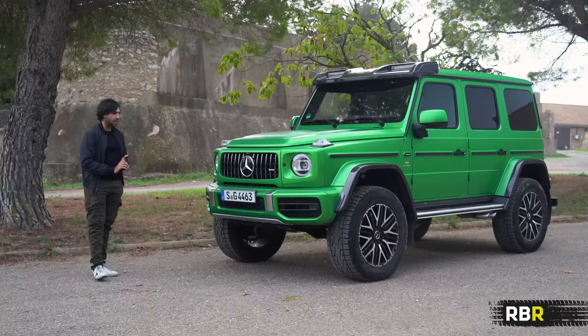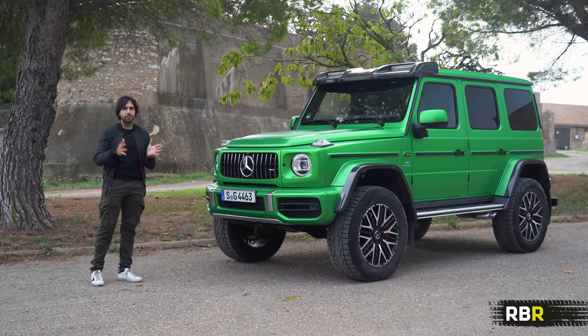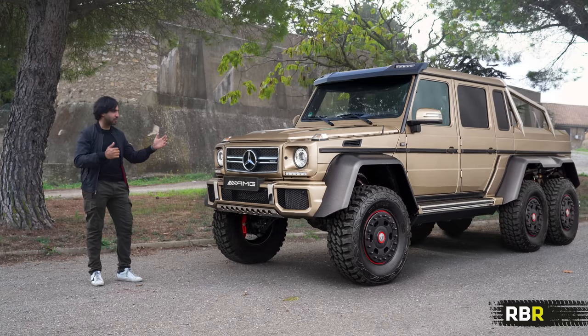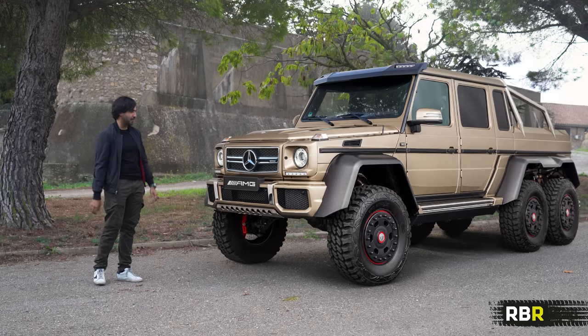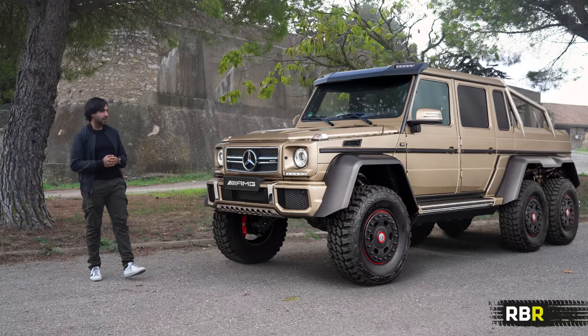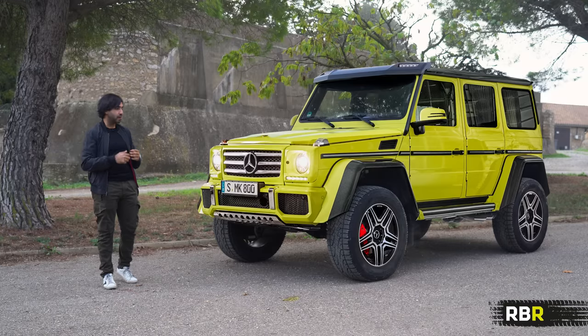This is not the first time Mercedes or AMG have made an extreme G-Wagon. The most famous was the 6x6, which had three axles — a gigantic truck that didn't look like it could ever be roadworthy, something Batman would own to smash through a villain's lair. But it was a roadworthy car, and they made probably a lot more of them than you'd think.